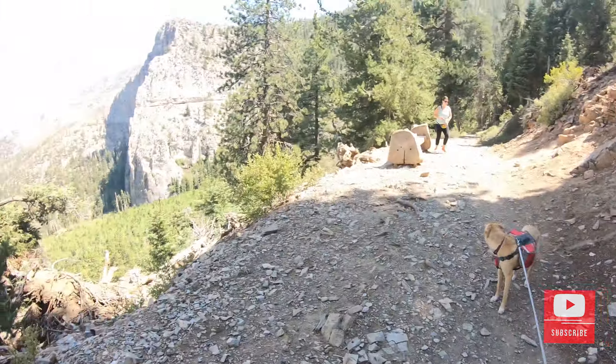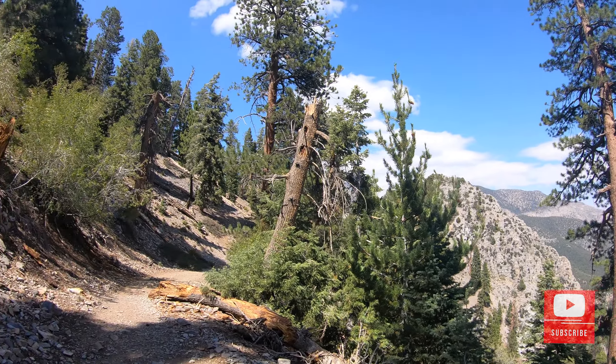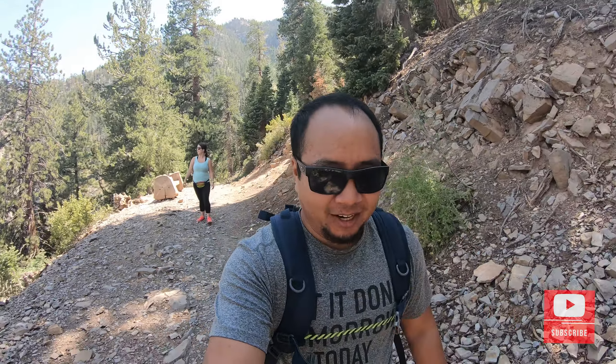It's kind of hard to believe this is less than an hour outside of Vegas. I just feel like we're not even in Nevada anymore — so crazy and so awesome. The temperature difference and just the scenery is incredible.